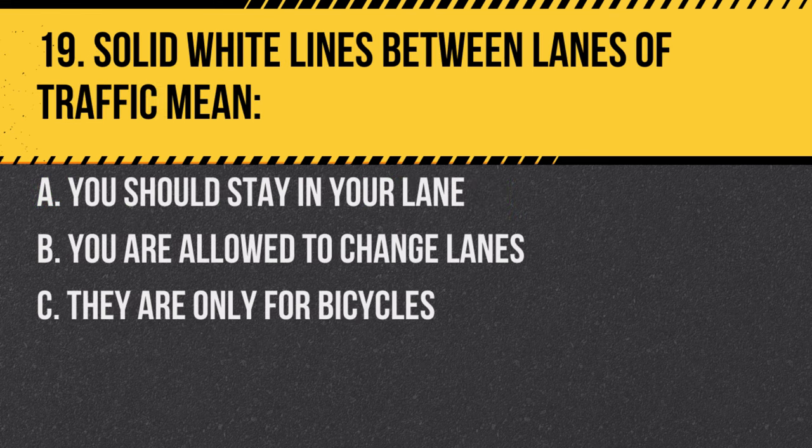Question 19. Solid white lines between lanes of traffic mean: A. You should stay in your lane. B. You are allowed to change lanes. C. They are only for bicycles. Answer: A. You should stay in your lane. Solid white lines indicate that lane changes are discouraged.